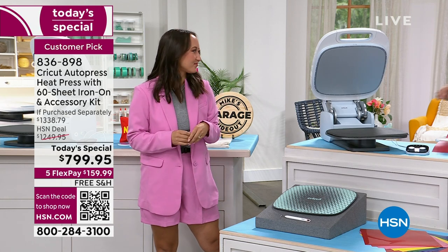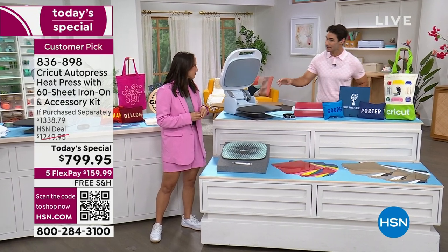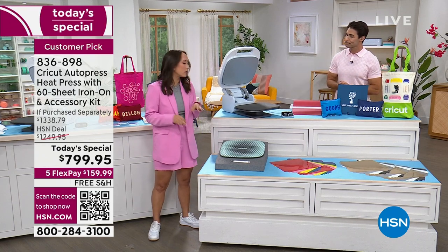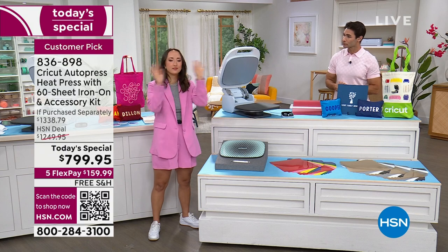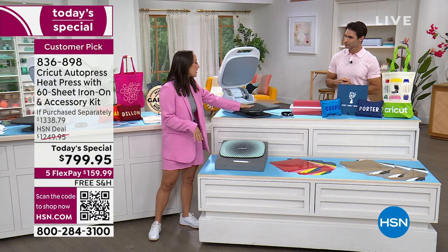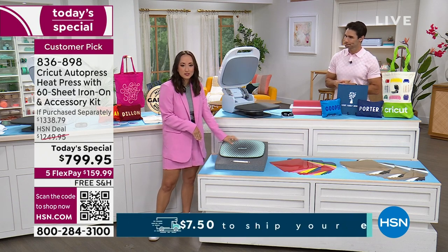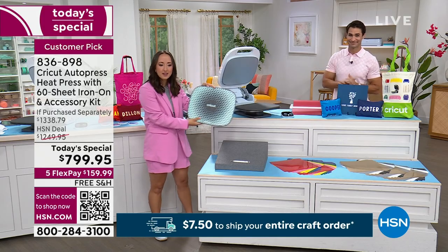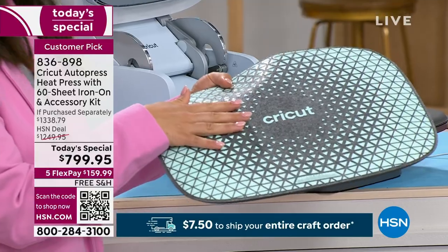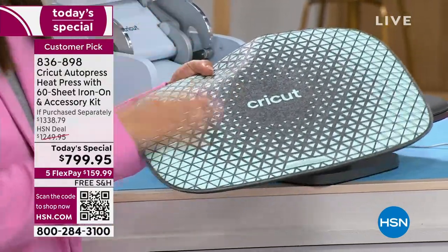Let's walk through what you're getting with this bundle. You'll obviously get the Cricut AutoPress — a really next-level machine. You'll get a mat and the control pod that come with the machine. In the bundle, the best part is you get another mat. These mats are really incredible — they come with a silicone backing that makes sure your projects are not sliding around in the press at all.